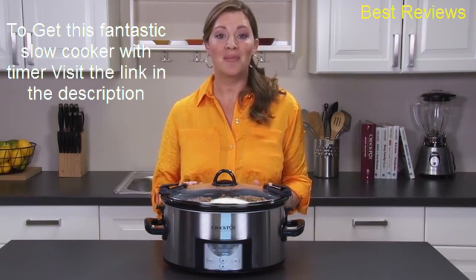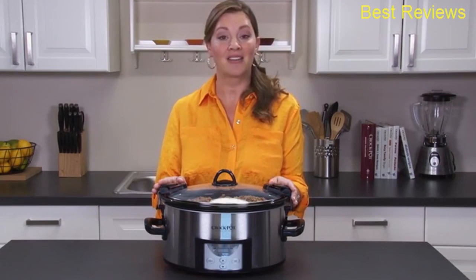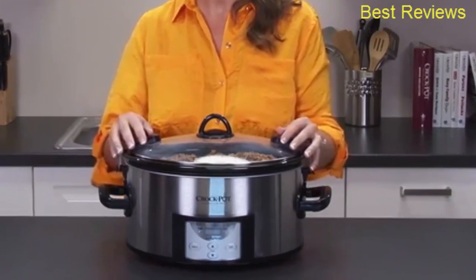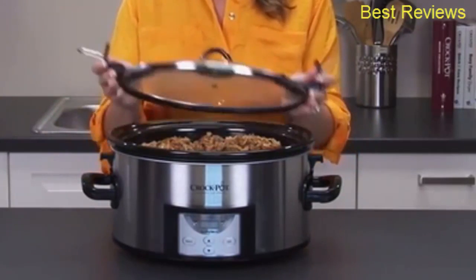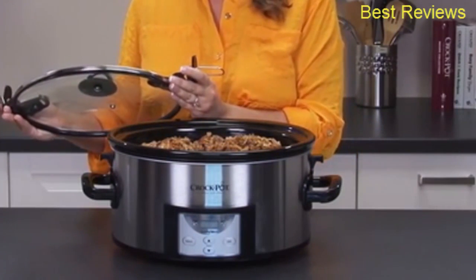But lucky for us, the Crock-Pot brand has several different Cook and Carry models to make transporting easy. The locking lid with seal helps to keep food from spilling. No mess, no stress — arrive with a warm smile and a delicious dish.